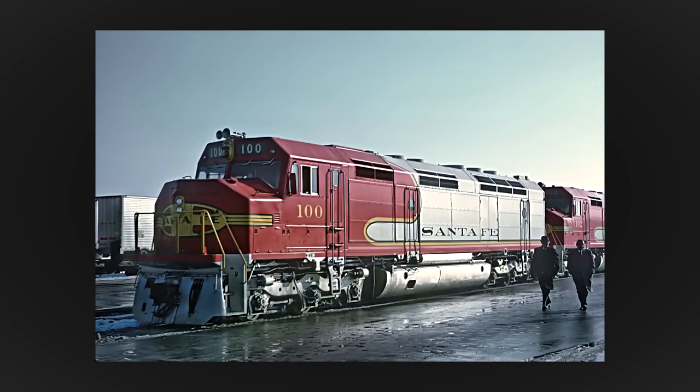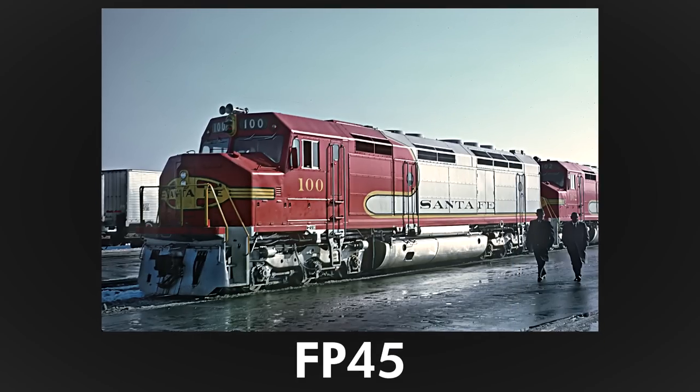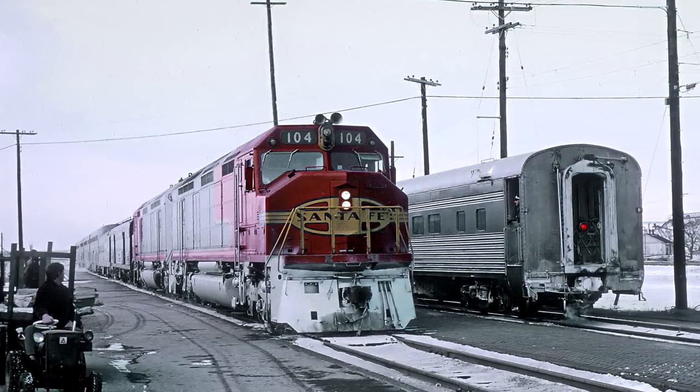The Wide Cab locomotive was introduced to North America in late 1967 with Electro-Motor Division's FP45. This design was at the Santa Fe Railway's request for a locomotive that would look more aesthetically pleasing while leading their premier passenger trains.